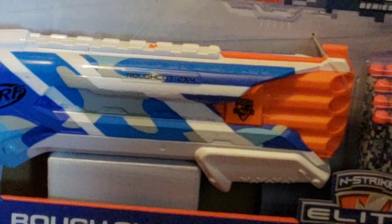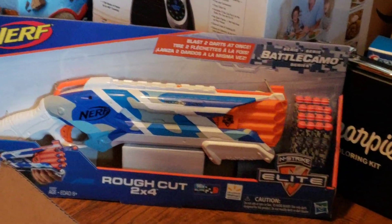I got two little Jamboree shirts for next year. I got a Nerf gun, which is awesome.